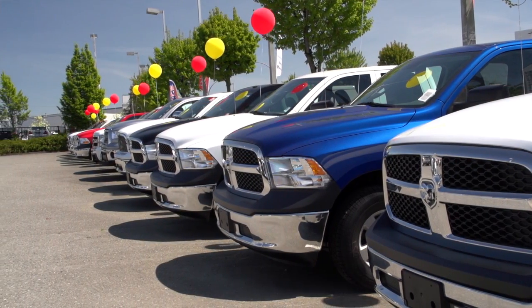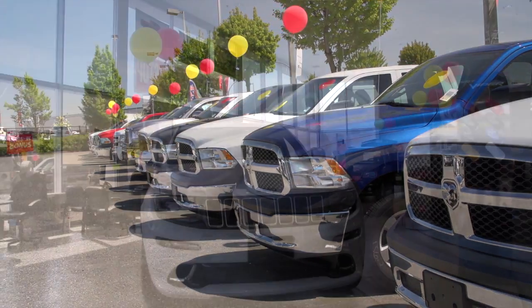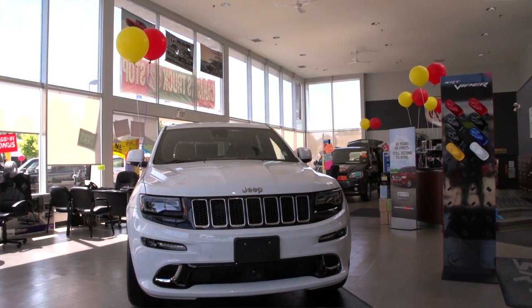The third thing is that we will take you and show you as many vehicles as you want to see in our lot — new or used — we want to make sure that you find the exact vehicle that's going to meet your needs. The last thing is that we offer a wide range of purchase and lease options. We work with dozens of chartered banks and credit unions across Canada. Hopefully we can find something that will meet your needs.